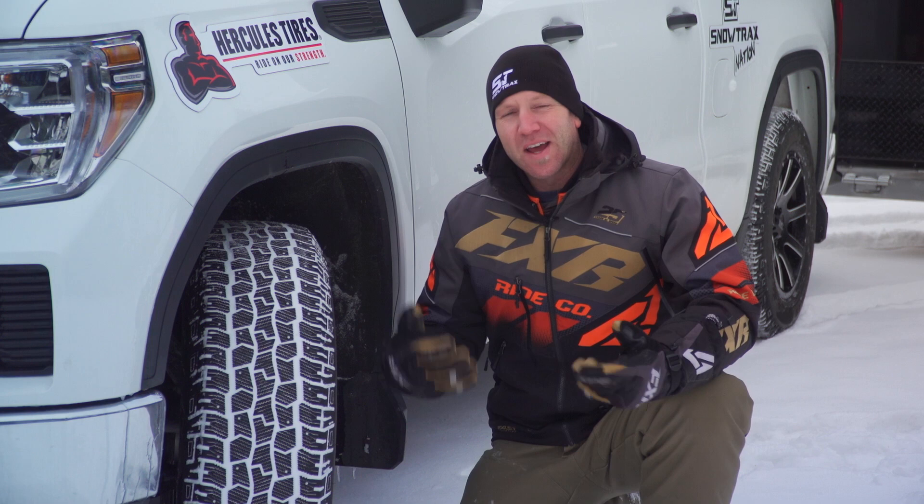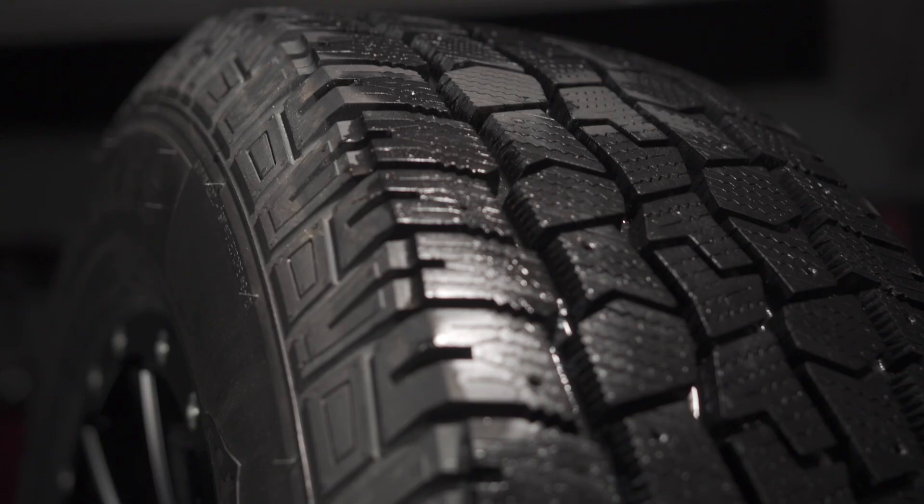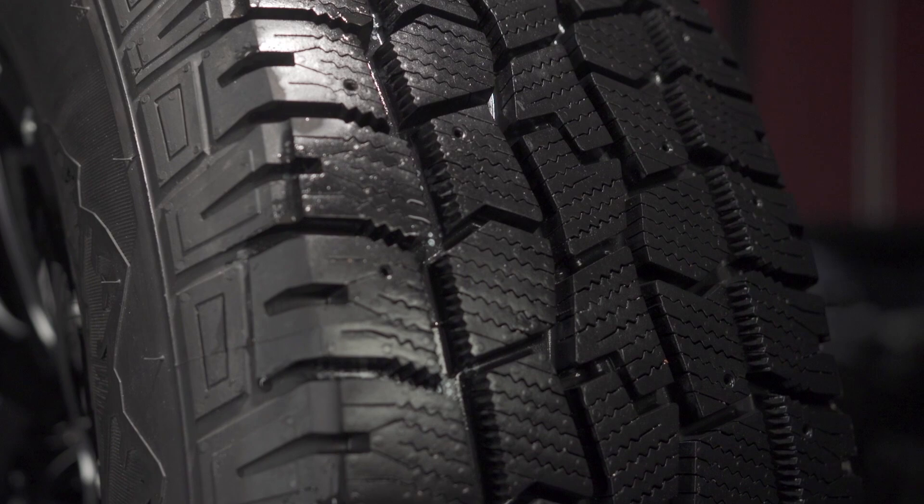For this season we've opted to outfit our truck with a brand new set of Hercules Avalanche TT premium studdable winter tires. When it comes to studding, that's going to be dependent on the area that you live. Unfortunately for us we're not allowed to, but should you be in your region, these Avalanche TT tires are fully studdable for the ultimate winter traction.